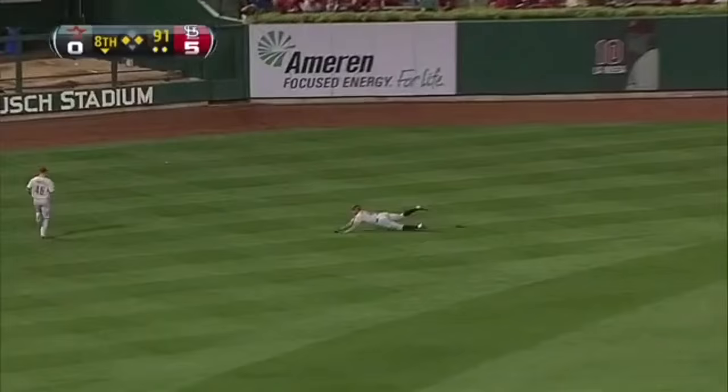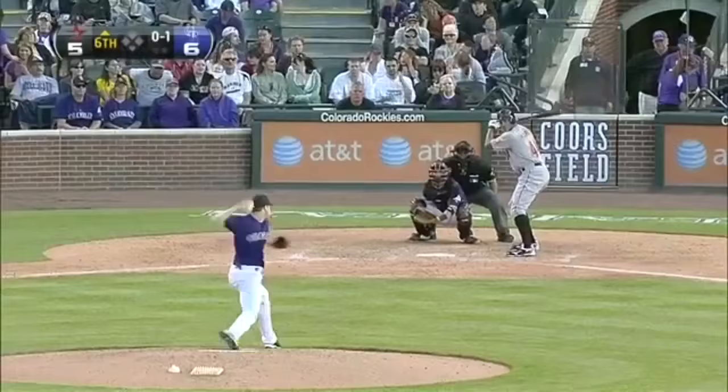Liner to left center field, Maxwell over. Maxwell with a tremendous catch, robbing Schumacher. A lot of people in Philadelphia watching that one.